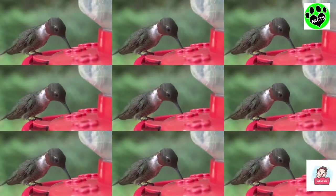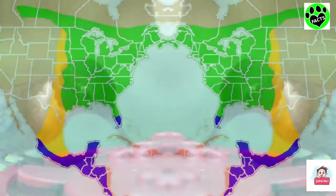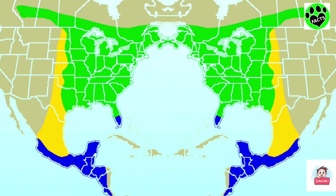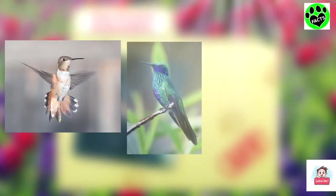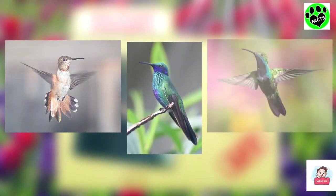There are hundreds of different species of hummingbirds in the world, but the ruby-throated hummingbird is the only hummingbird that breeds in eastern North America. It's still possible to spot other species of hummingbirds in that area of the world, though they're far less common.